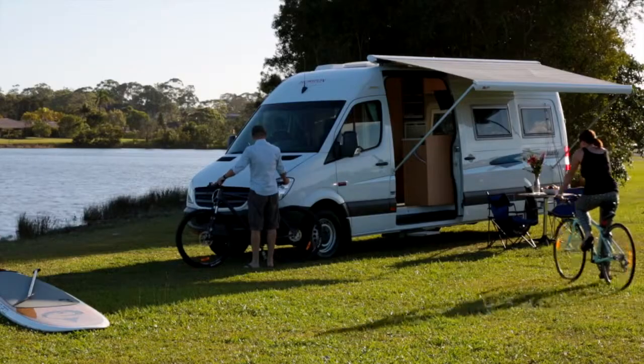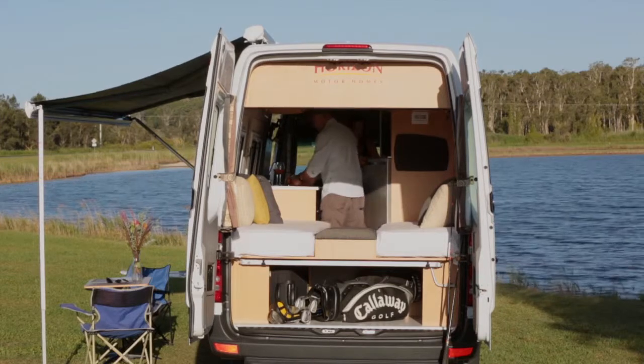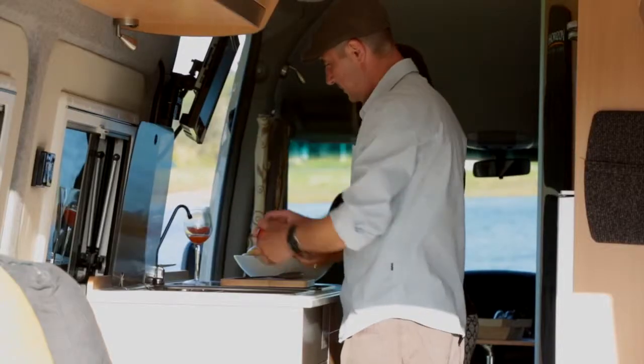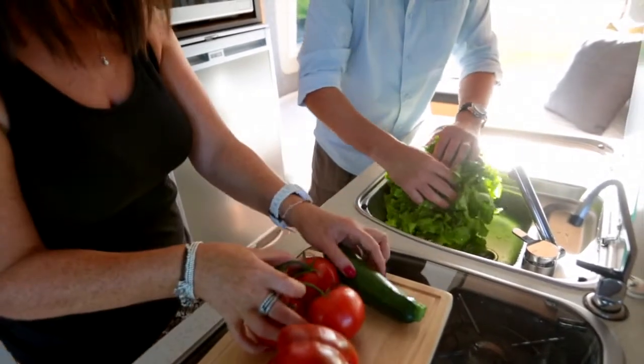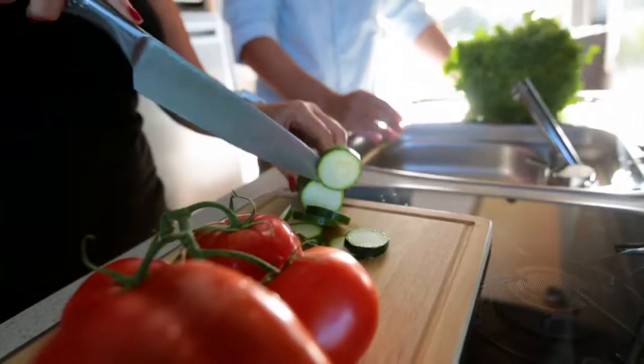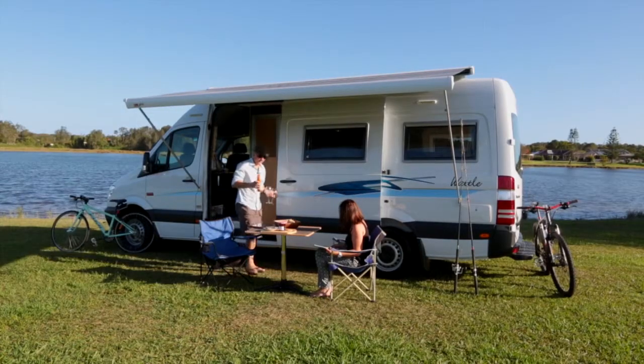The TV-DVD is situated above the kitchen bench, allowing viewing from all areas of your motorhome. All cupboards use the highest quality lightweight ply, giving a premium home-away-from-home finish.